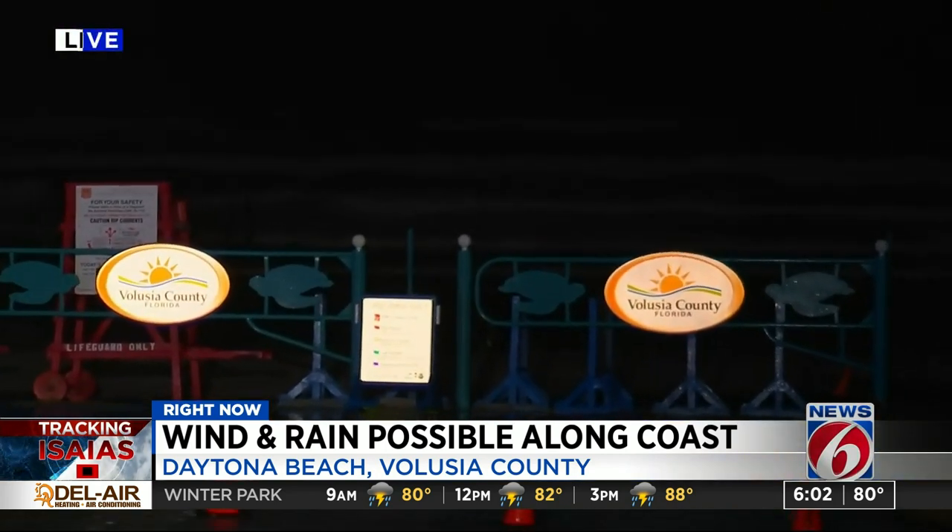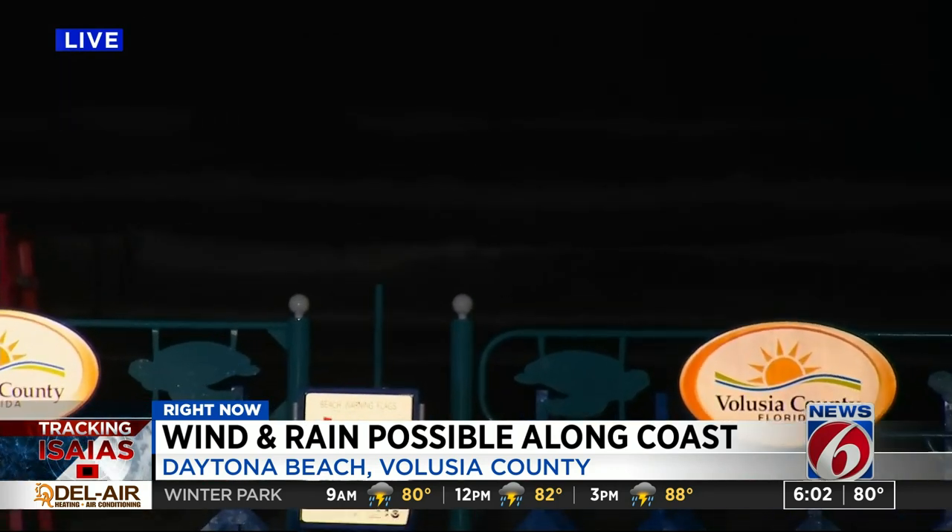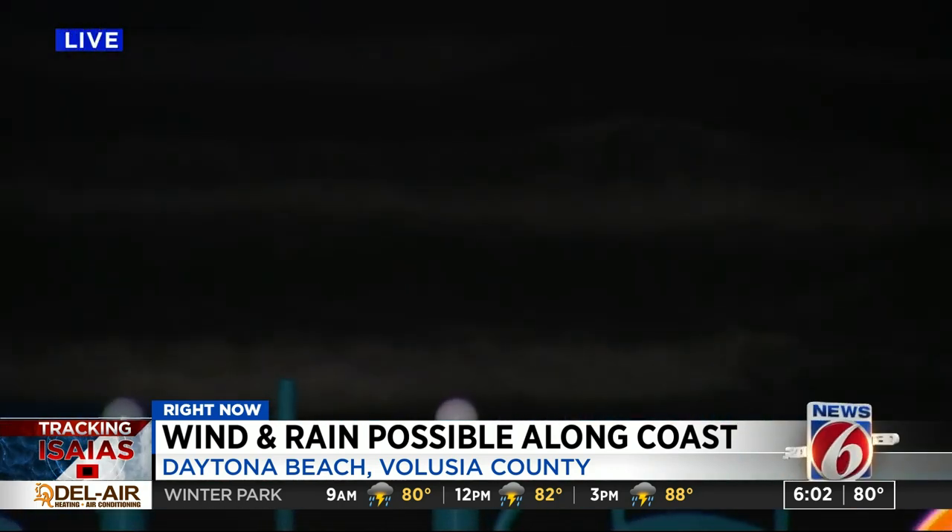The high tide is set for 8:30 this morning, and a beach patrol will be surveying things out here after the sun comes up.